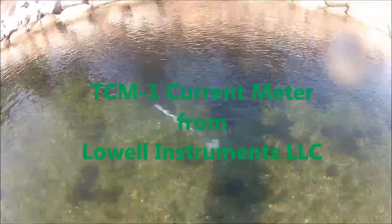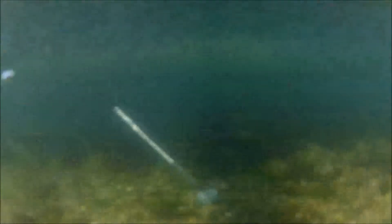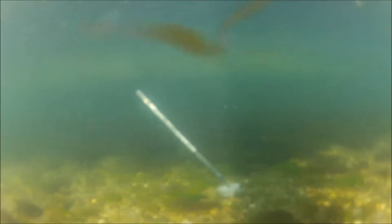This video is a quick look at the new TCM1 current meter from Lowell Instruments. In this example, the TCM1 is deployed in a tidal stream at the outlet of a salt marsh.